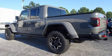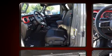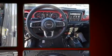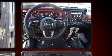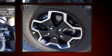Climb inside the 2020 Jeep Gladiator. This four-door, five-passenger truck offers the features and options for which you've been searching. Smooth gear shifts are achieved thanks to the refined six-cylinder engine, and for added security, dynamic stability control supplements the drivetrain.